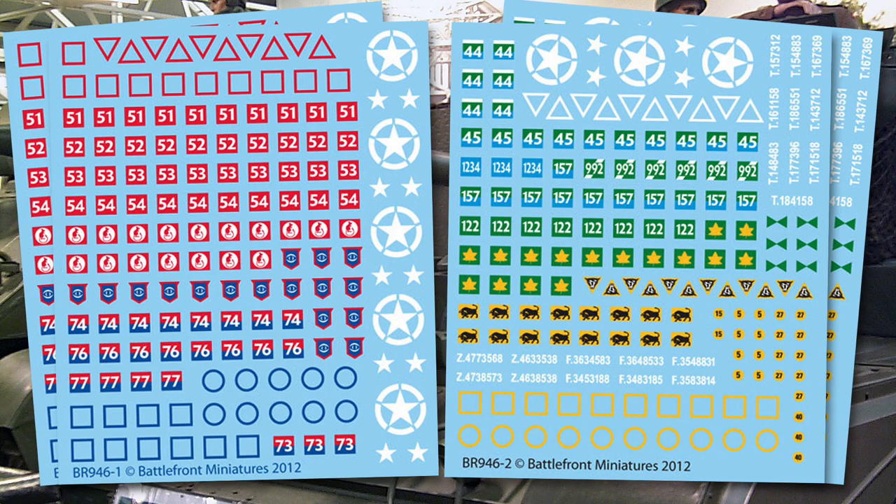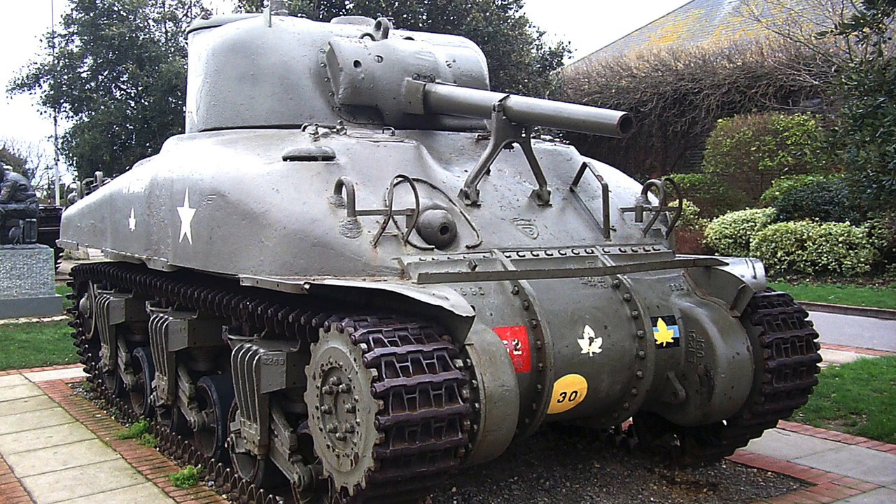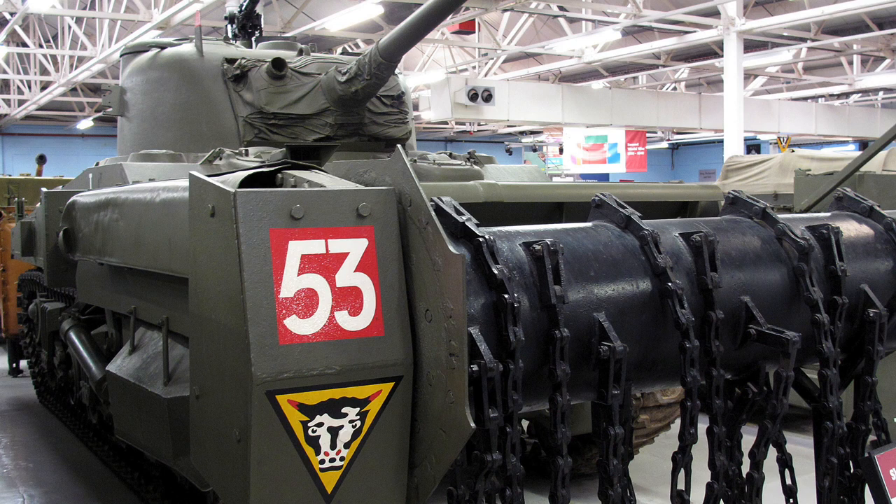If you know other players who are fielding a different division, maybe you can swap division marks with them. Similarly, the selection of tac signs means there isn't room in the set to have full sets of each shape and colour — so if you absolutely have to do C Squadron of the Senior Armoured Regiment, you're out of luck. The lack of 30 and 33 bridge class numbers is also odd, given the numbers of Shermans and Fireflies British players will field. So the Battlefront decal sheet is good — just be aware of the limitations. It's as good as it can realistically be to mark up most of your late-war British, but you might need more than one set.